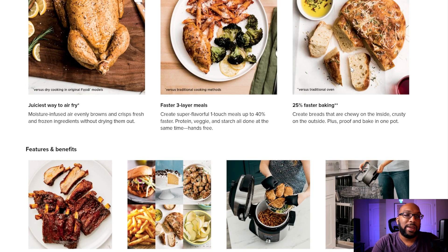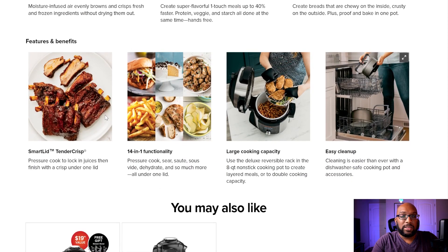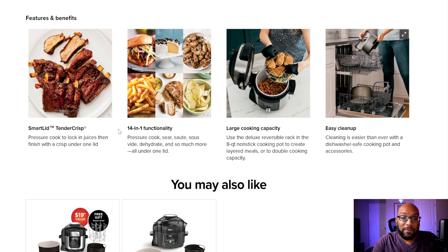Here are some of the things you can make inside it — of course they have to demonstrate the whole chicken, because that's what catches the eyeballs. It's what caught my eyeball in the very beginning when this first started some years back. They're showing 25% faster baking, some ribs, and the 14-in-1 feature set.